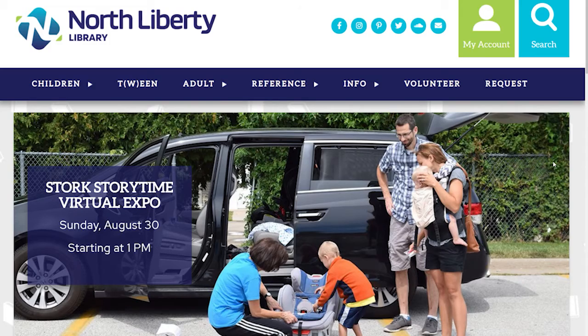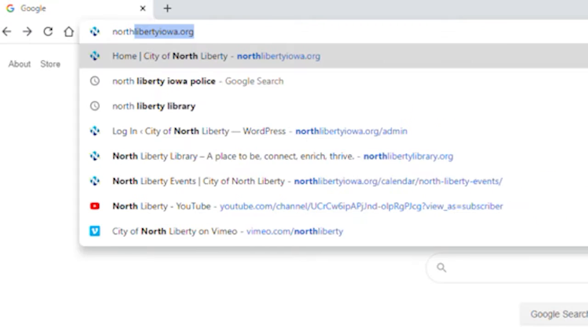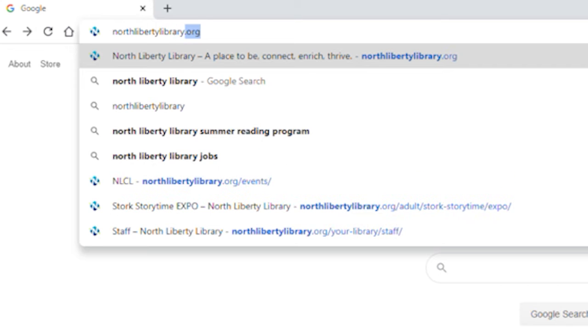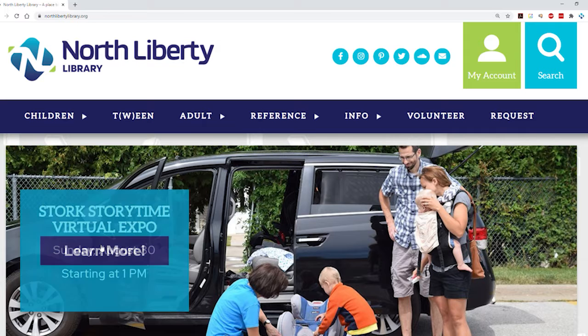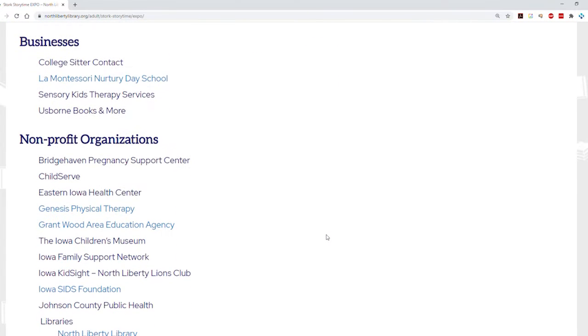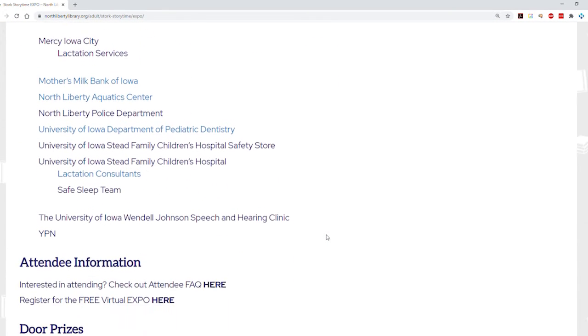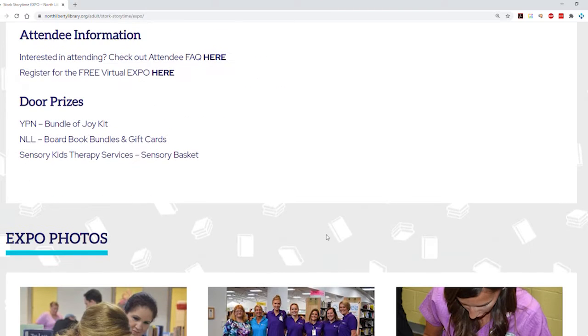It's very important that you register this year — there are lots of benefits to that. The first thing you need to do is go to our website at northlibertylibrary.org. There you will be able to click on the Expo logo and you will see a list of our vendors. We have a wide variety of vendors who are going to participate this year.